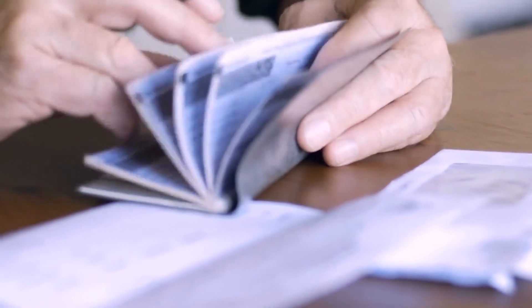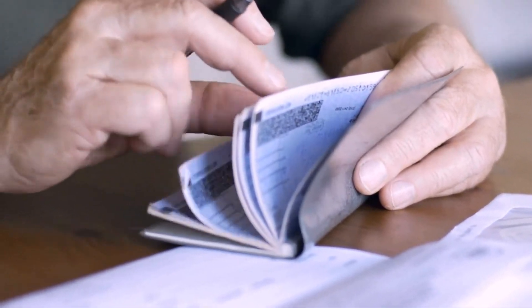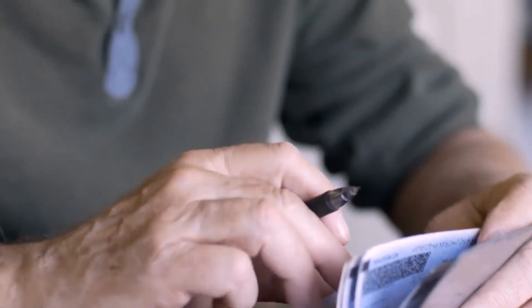With such high cash advance fees and interest, it may be hard to understand why anyone would want to take a cash advance. The fact of the matter is they are tempting because they provide quick access to cash when a person needs it. They can be good for emergency needs, but many financial experts recommend considering them only as a last resort.